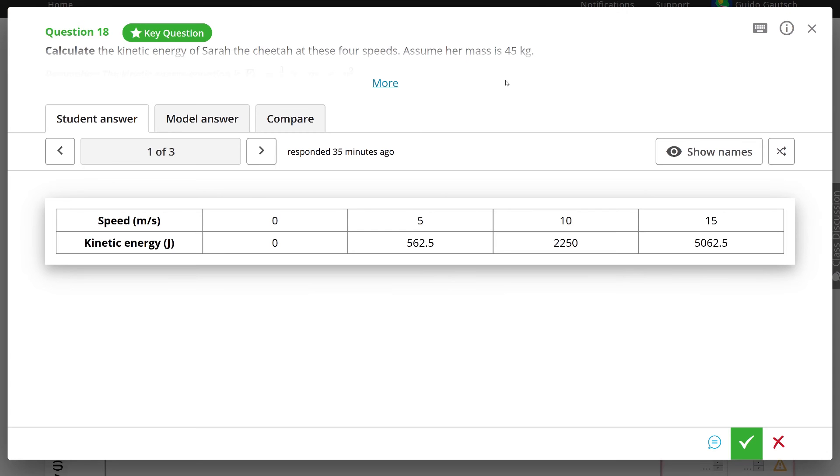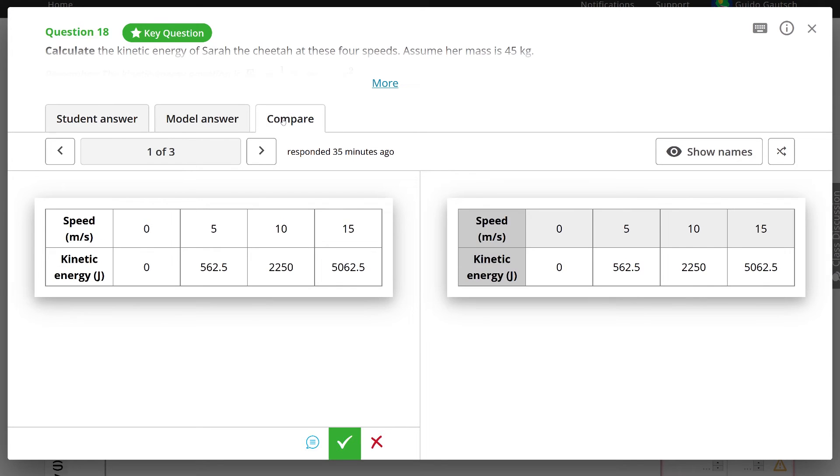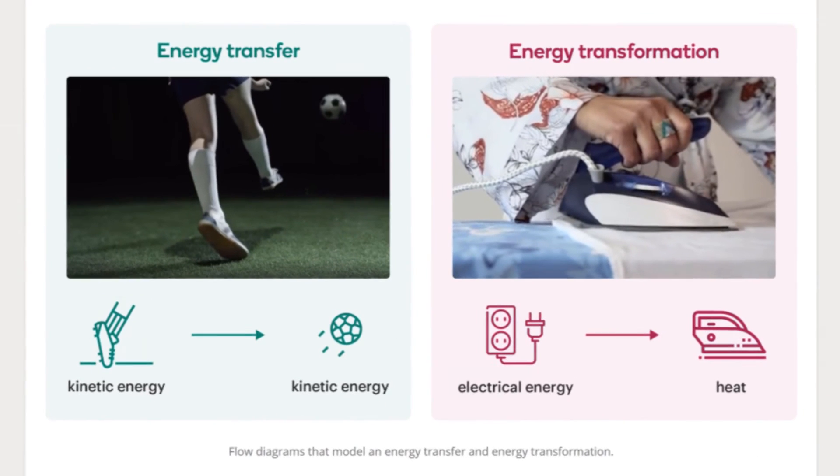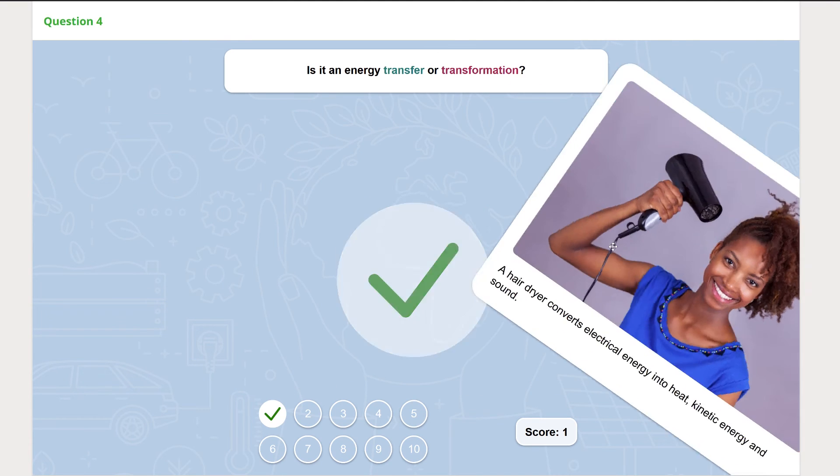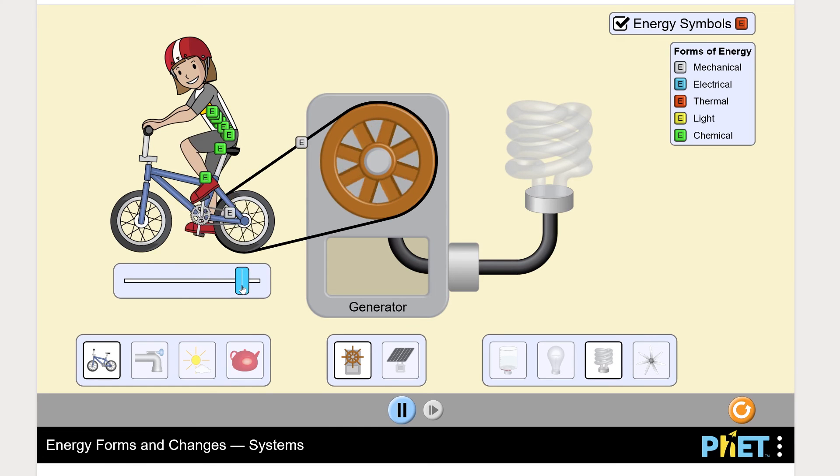With STYLE's new key question functionality, it's easy to identify if students grasp these new skills and met the lesson's learning objectives. In the final section of the unit, students visualize energy transfers and transformations in action with the use of models and various simulations.